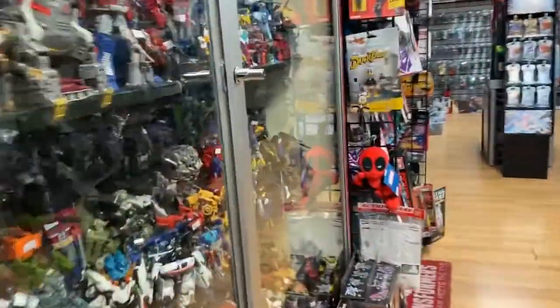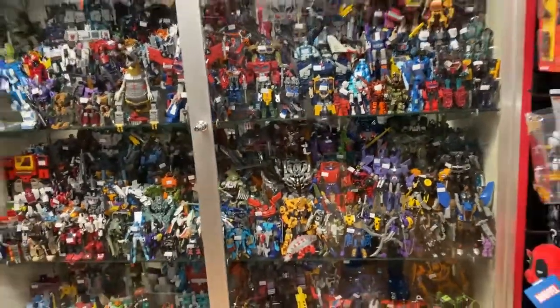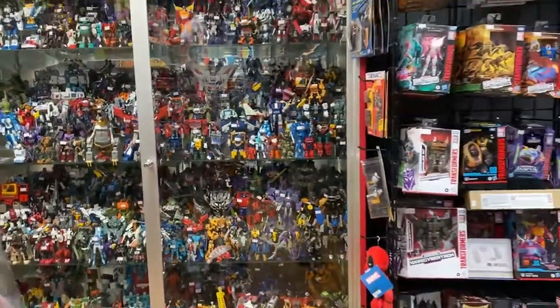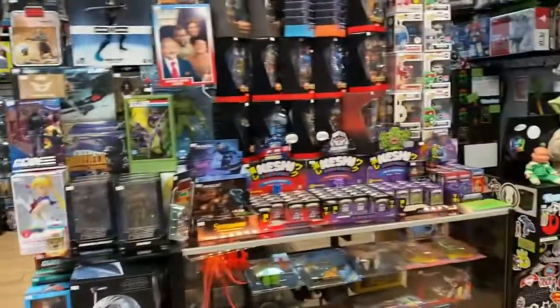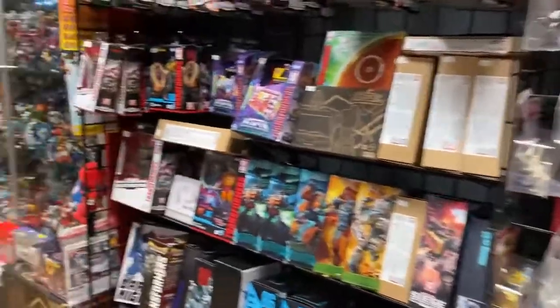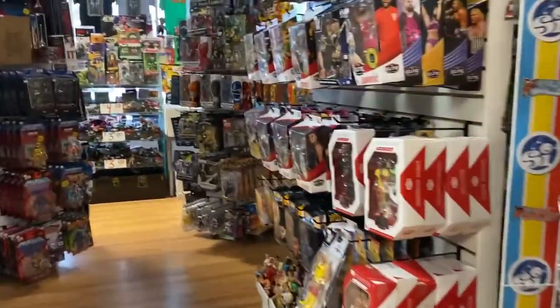The Transformers just keep coming in and going out. I've got a lot of really nice loose Transformers behind the counter and I'm trying to get them out, so just hit me up and ask if you want to see them. Lots of Titans Returns, Combiner Wars — that era stuff. Really, really nice stuff.